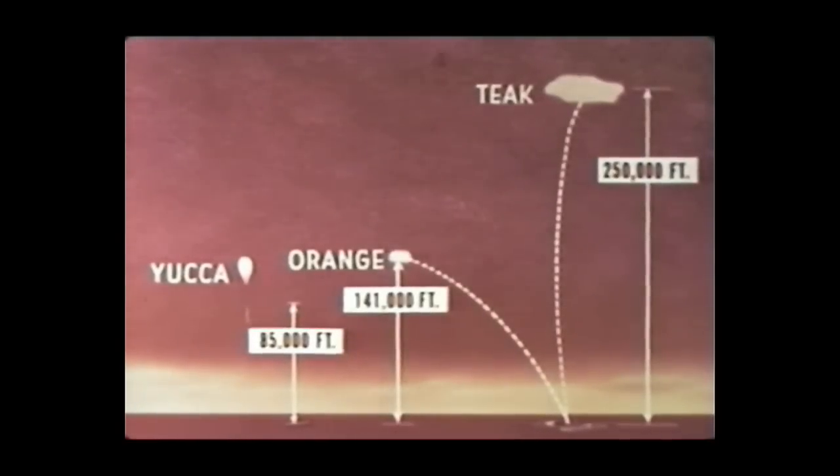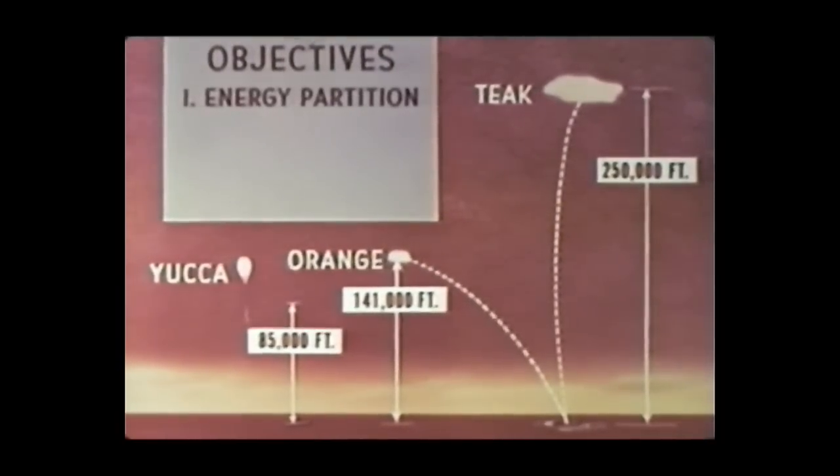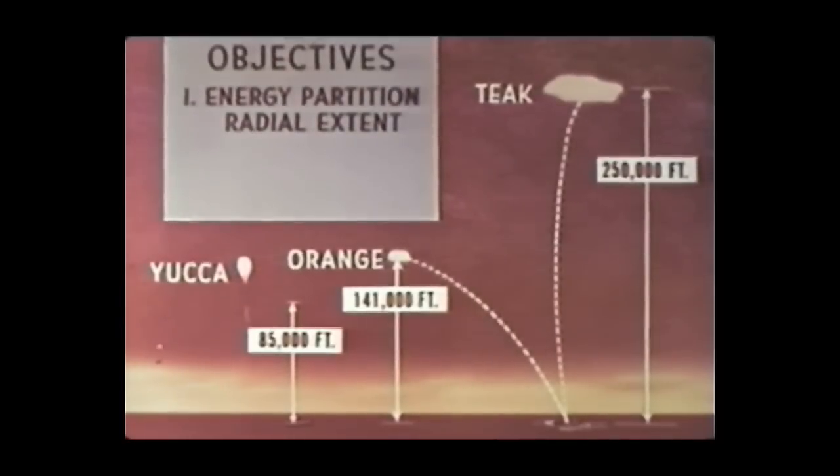Yucca, a 1.7-kiloton device suspended from a balloon, and Teak and Orange, both 3.8-megaton devices carried by Redstone missiles, were all fired to obtain effects data. The first objective was to find out how extreme altitudes affect the partition of energy in a nuclear detonation and what is the radial extent of the various phenomena. Second, to determine scaling laws for various effects as a function of altitude and yield.